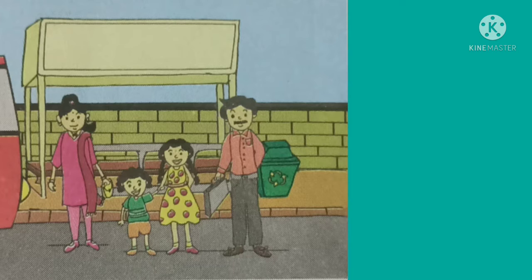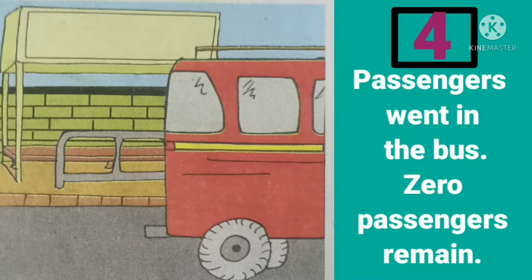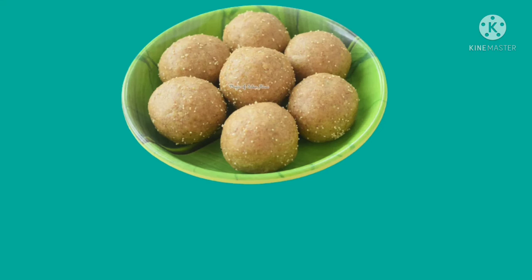At this bus stand, some passengers are waiting for a bus. There are four passengers waiting for a bus to come, children. After some time, one bus comes and they all went into the bus. So how many passengers are remaining? There are zero passengers remaining. Nobody is remaining — zero passengers are remaining.